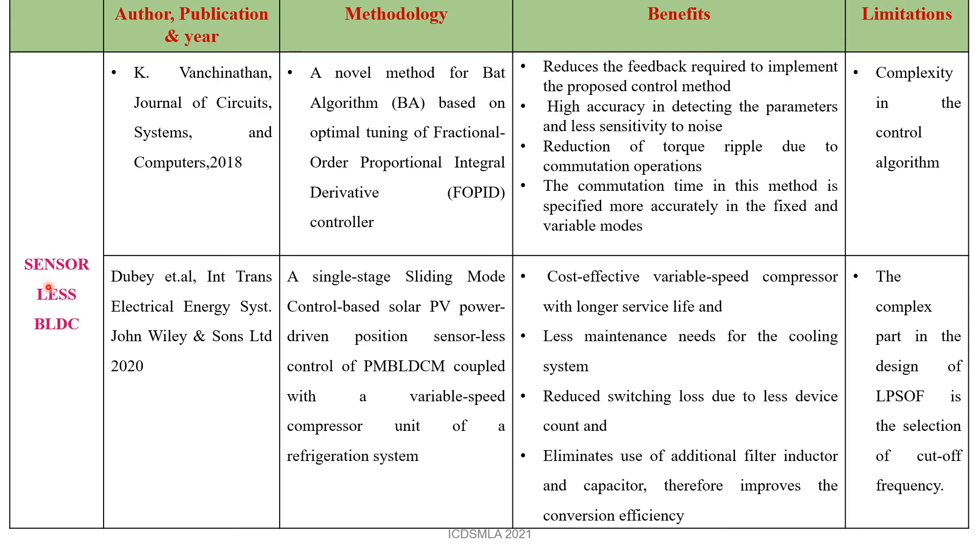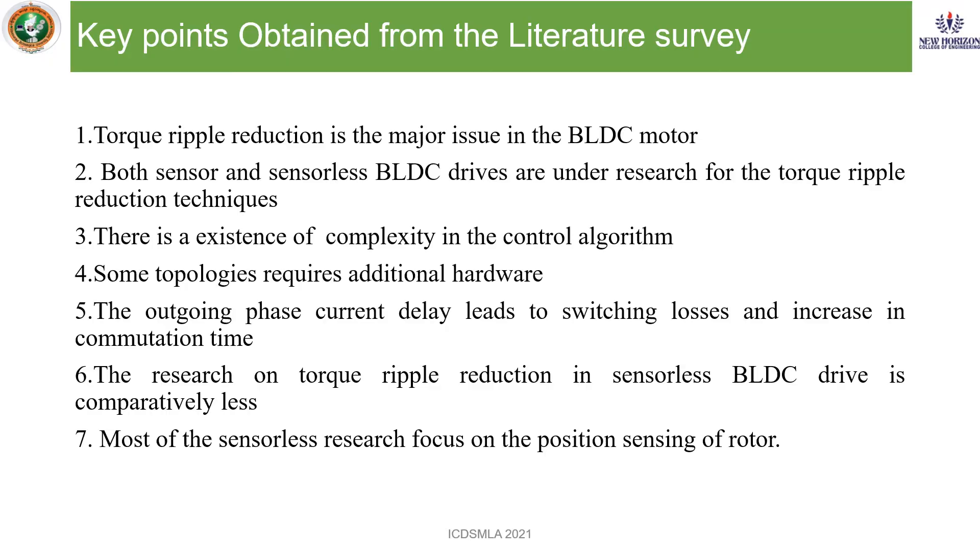For the sensorless BLDC motor, different types of papers with capacitor and DVM topology are proposed, all having their own merits and demerits. An optimization algorithm is proposed to control the torque ripple, producing high feedback, high accuracy, and reduction of torque ripple due to commutation operations, though complexity in the control algorithm is a limitation. A permanent magnet BLDC motor is proposed for a solar PV refrigerator, which has cost-effective advantages and needs less maintenance, but again has a complex algorithm. Key points from the literature: torque ripple reduction is the major issue; sensor and sensorless BLDC drives are under research; complexity in control algorithm exists; and research on torque ripple reduction in sensorless BLDC drive is comparatively less, with most sensorless research focusing on position sensing of the rotor.